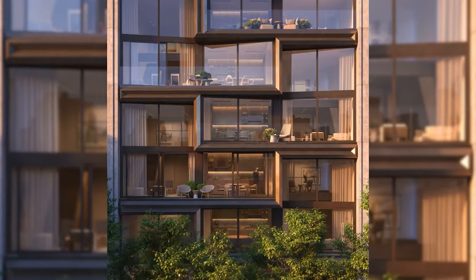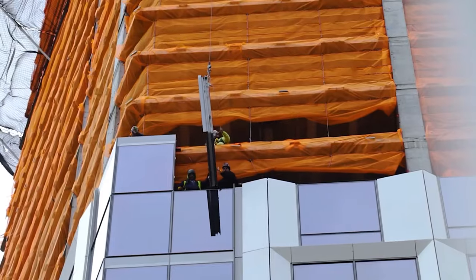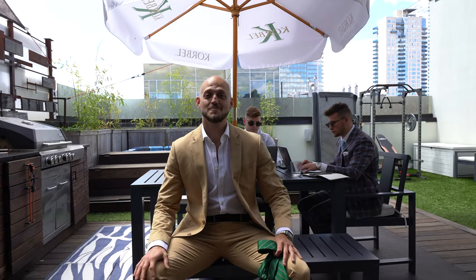This is where we're getting a lot of our work done now that the Serhant office is under construction. You might be thinking, what are we doing here? Well, we're trying to get a new development. My team is working on a number of new development projects right now. There are five steps that I'm going to show you right now on how to pitch and win a new development.